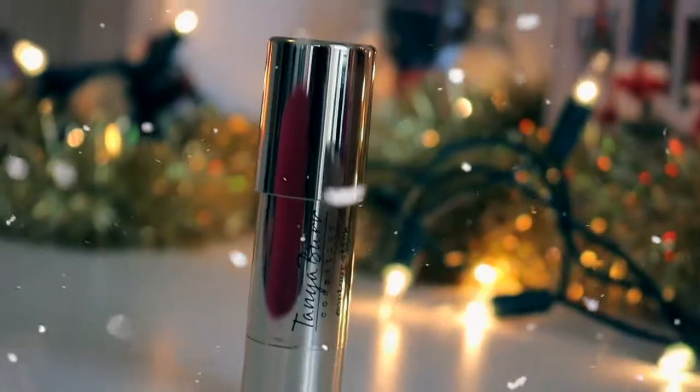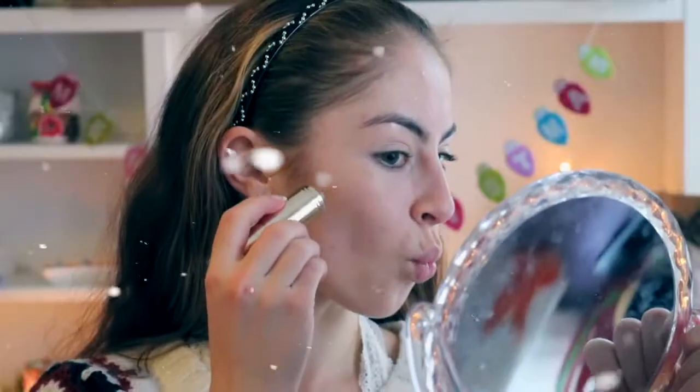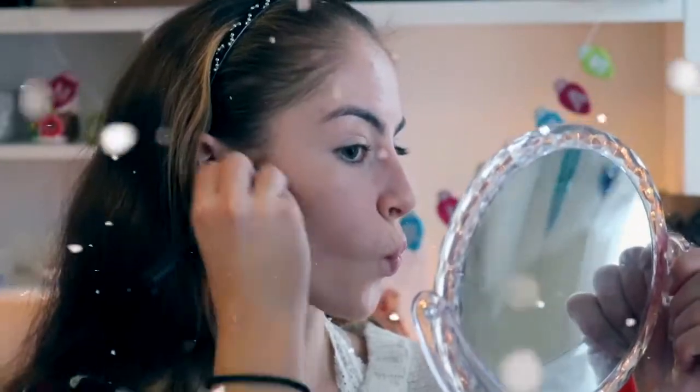Next is contour. Now I'm no beauty expert, so I'm just contouring my cheeks — don't judge me — but I just enjoy doing that because it's fun.